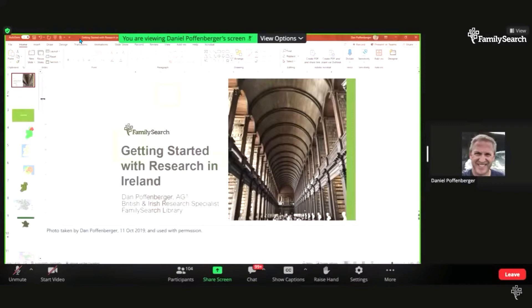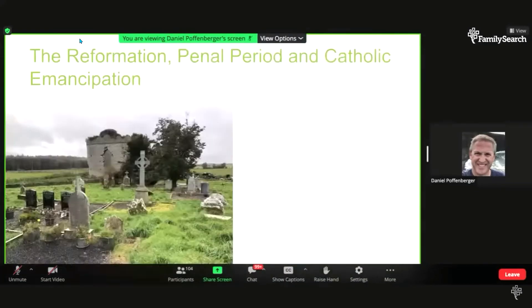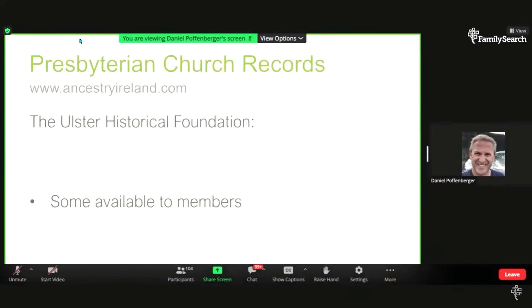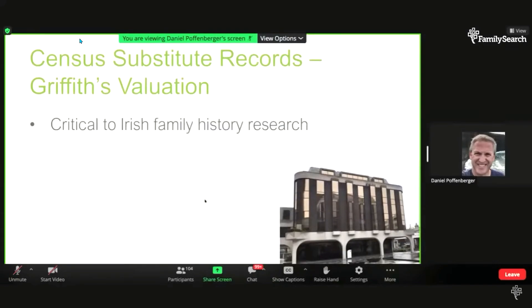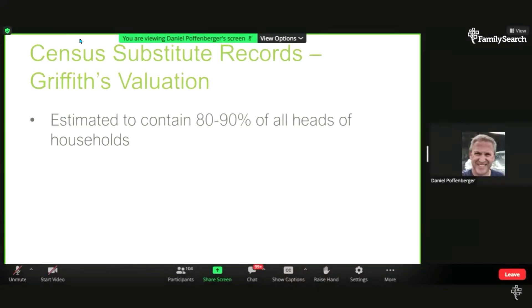In relation to the censuses being effectively destroyed, there was a tax assessment considered a census substitute: Griffith's Valuation. That tax was assessed starting in the south of Ireland in 1847 and finishing in North County Antrim in 1864. It lists heads of household and immediate lessors or proprietors only, but is estimated to contain 80 to 90% of heads of household. It's excellent as a finding tool, especially if you have a less common surname — not ideal if your ancestor's surname is Kelly or Murphy without knowing the location.